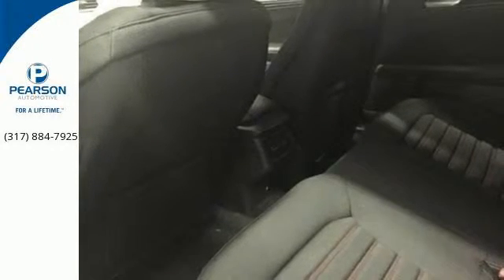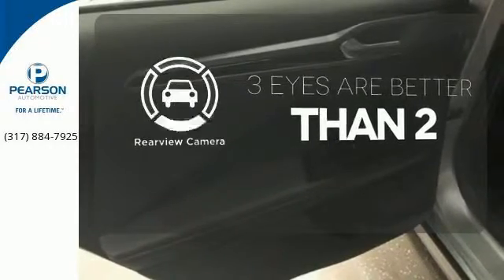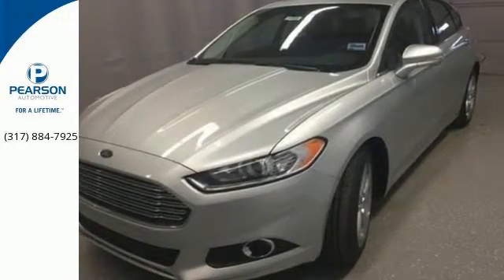Speed control and MyKey provide everyday convenience to this distinctive vehicle. The backup camera gives you a clear picture of what is behind you. Quality and fuel efficiency for the road ahead.